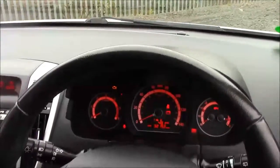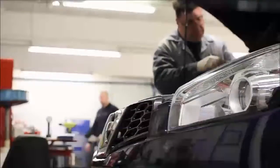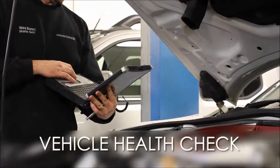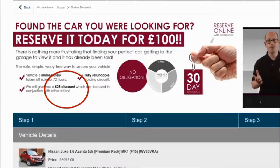For any questions or queries, please don't hesitate to pick up the phone or visit one of our showrooms where one of our friendly sales team will be more than happy to help. Thank you for watching from Wessex Garages on Penarth Road in Cardiff. Every Wessex Garages used car receives a vehicle health check from our qualified technicians. Reserve online today and you'll receive a £25 discount.